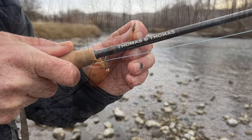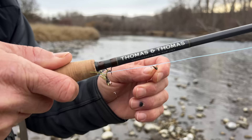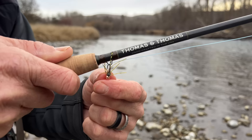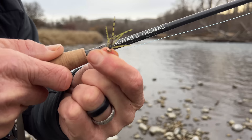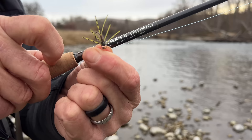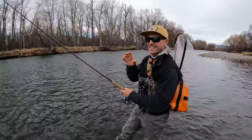Here are the two flies we're going to start with. This is an unbeaded flashback pheasant tail with no weight — I like that it kind of floats up and hovers just a few inches off the bottom. And then this is some kind of rubber-legged hare's ear, but to me it's much more of a stonefly nymph with these legs. On a tight line I can actually jitter, chatter, and move that fly — I can shake it and work it across different areas.